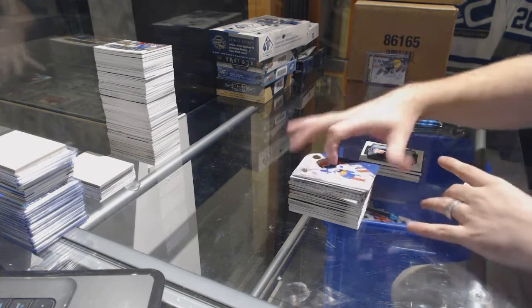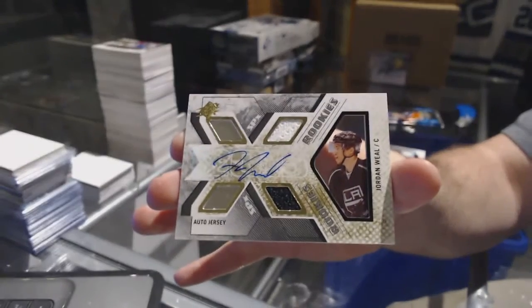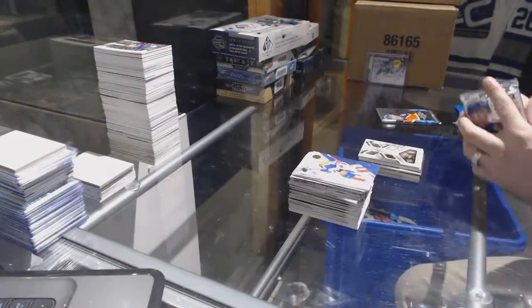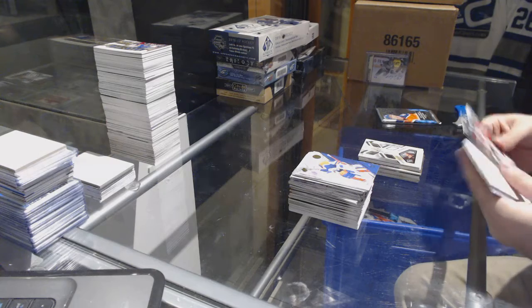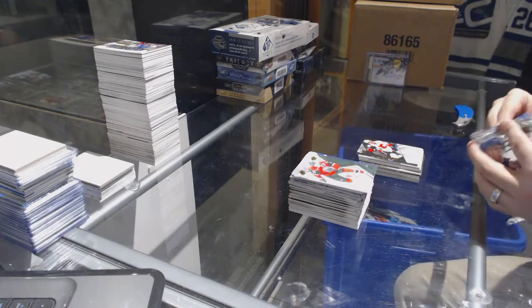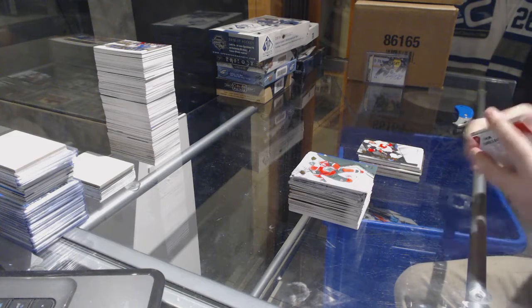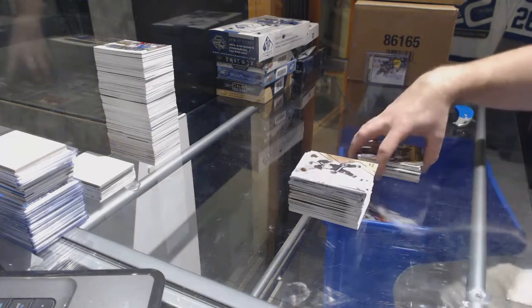We've got for the LA Kings, a Jordan Wheel, numbered 499, rookie dual jersey auto. We've got a Shift Change of Sam Bennett for the Calgary Flames. And we've got a Stick Wizards of Crosby for the Penguins and Alex Ovechkin.